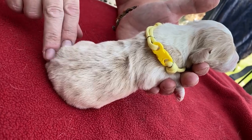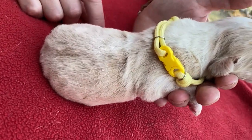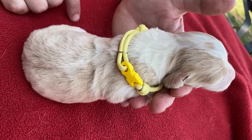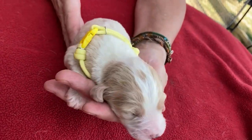She will have some wave to her coat, but as you can see from other puppies in the litter, there are puppies that have more wave. I do believe she will have some wave, but I don't think she'll have tight curls or anything like that. This is Little Girl Yellow.